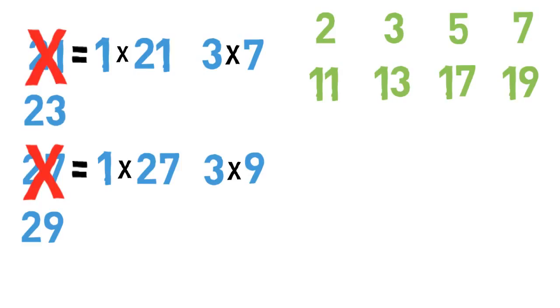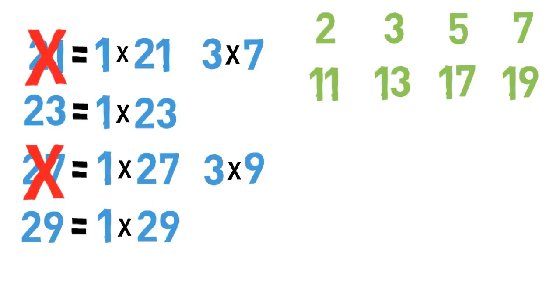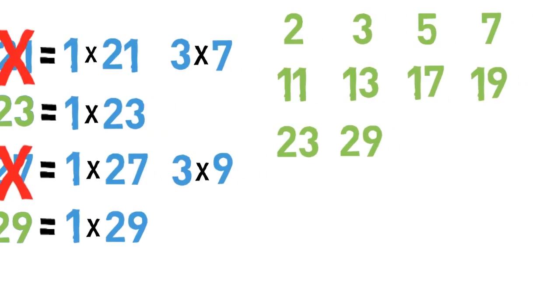However, the numbers 23 and 29 each have only one factor pair, so these are the next two prime numbers. What about the numbers from 30 to 40?